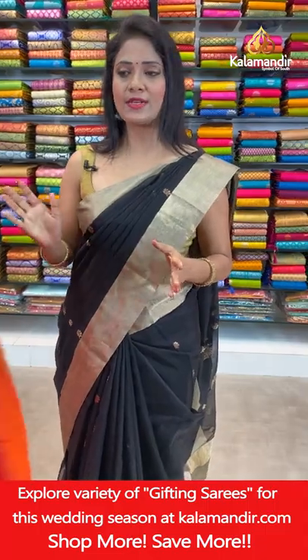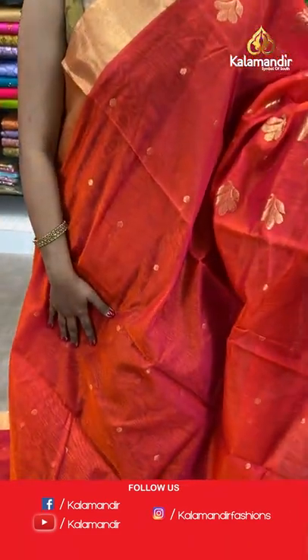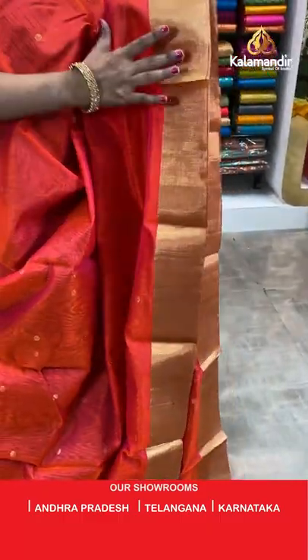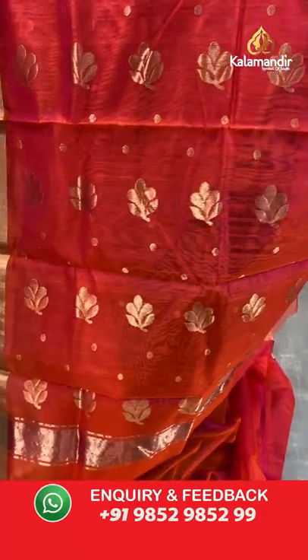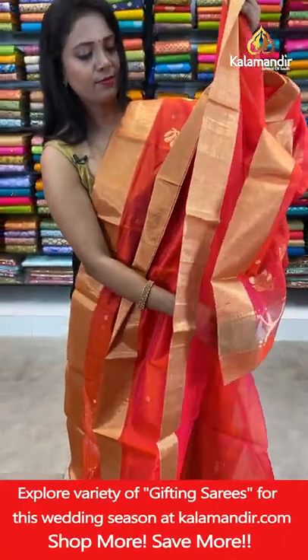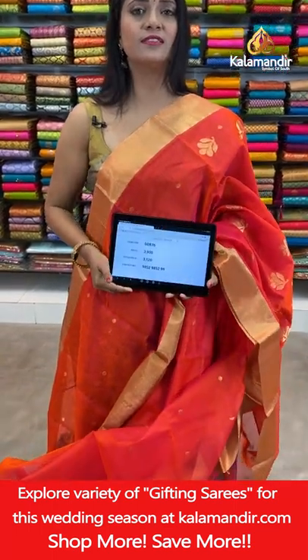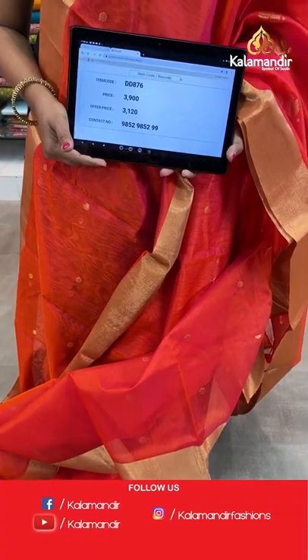Very bright color — orangeish pink, orange and pink mix shade, looking very bright. All over body coin bitties in zari. Gold zari khadi border, medium border. Pallu floral bitties in zari. Self plain blouse with border. Saree code DD876, actual price ₹3900, final price ₹3120.